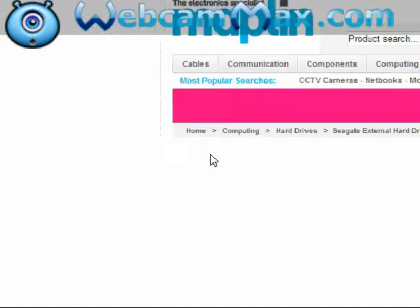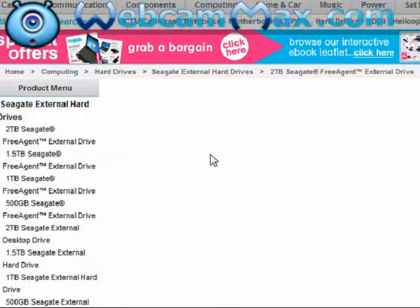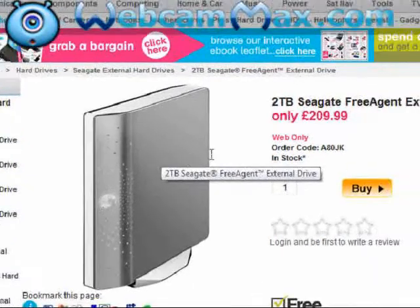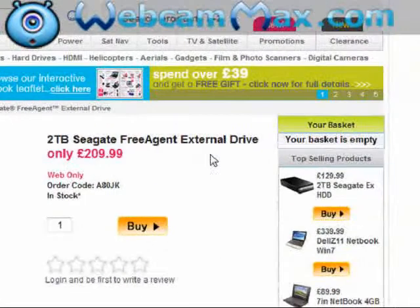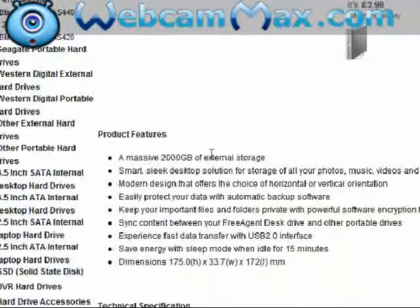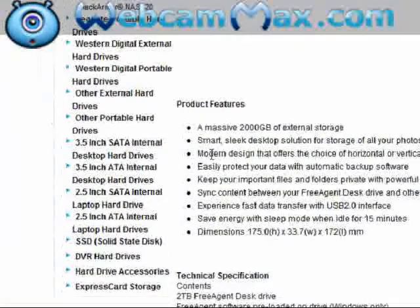Let's just check another couple of these. They do other ones as well — a 2TB. I've never even seen a 2TB hard drive before, that's amazing. For the 2TB, it's £209. Some FreeAgent external hard drive — I'm not sure what that is. Pretty decent — 2,000 gigabytes of external storage. Nice picture as well.